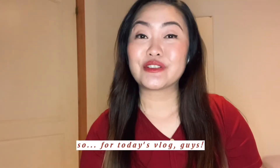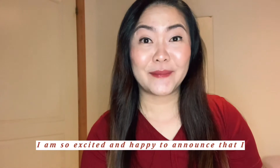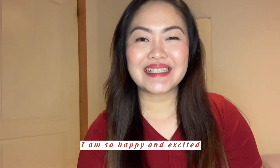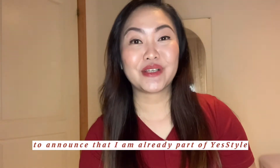So for today's vlog, I am so happy and excited to announce that I am already part of YesStyle.